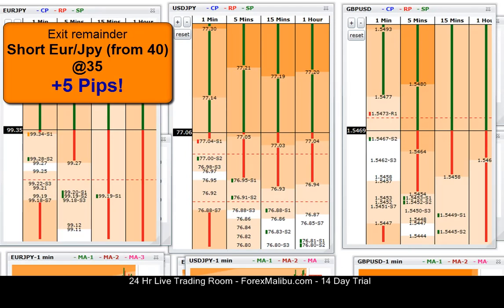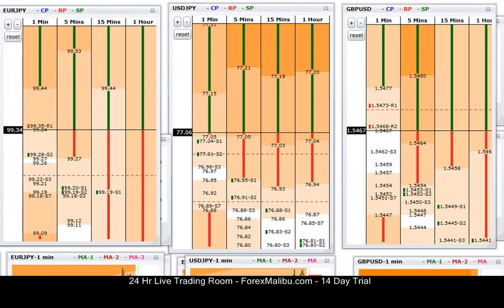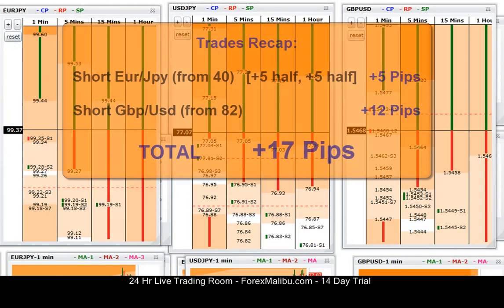Alright, I'm flat. So 5 on Euro/Yen, 12 on Cable — 17 pips. I'm cool with that. Cable's down at 68 now, so I mean we could have got more, it's just moving so fast. I wanted to take what we could get.